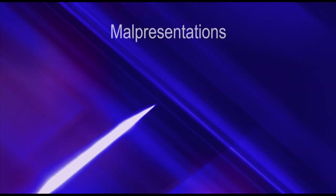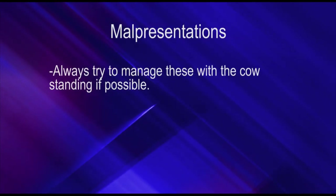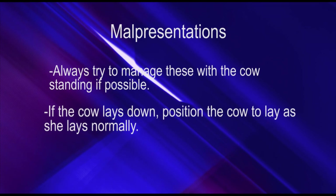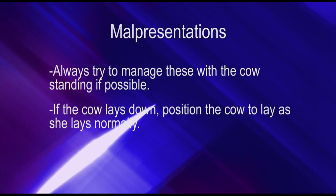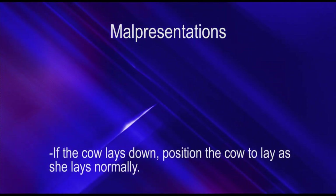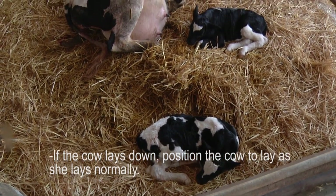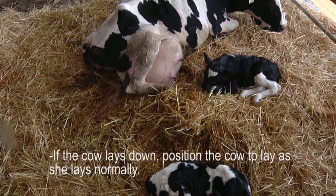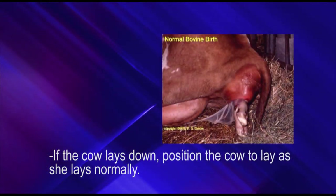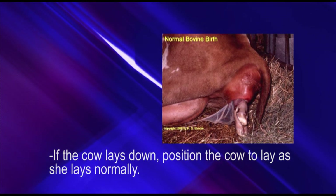When a cow has been calving for a long time, it is best to manage her with the cow standing if possible. But if the cow is too tired and she lays down, position her the way a cow normally lays down — not completely on her side. If they're completely on their side, the weight of the cow will make the pelvis smaller. Make sure they lay in a normal, comfortable position, just the way cows normally lay down.